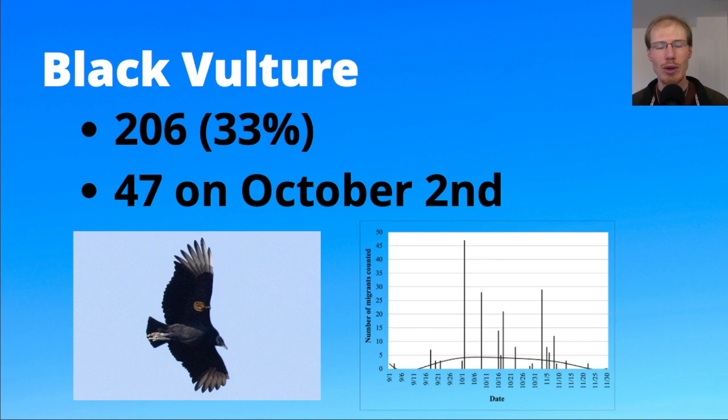We do our best to keep a standard of what we're counting as migrants, but from year to year there's variation based on personal interpretation. The other thing I'll say is that black vultures seem to have been hit hard the past few years by avian flu, and we're just seeing fewer black vultures overall than we were a couple years ago. The high count for black vultures this season was 47 on October 2nd.